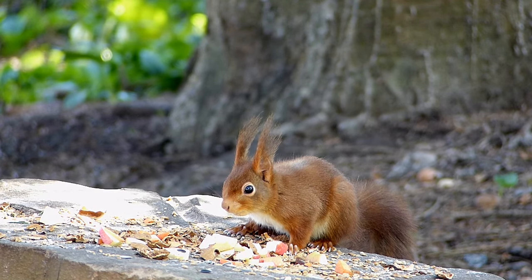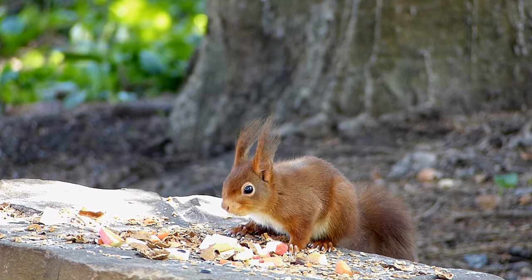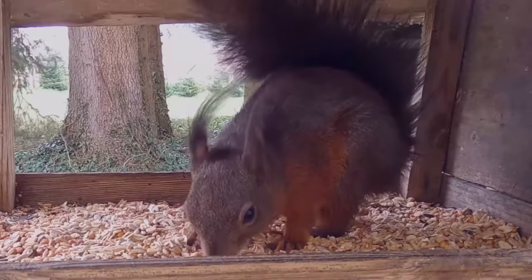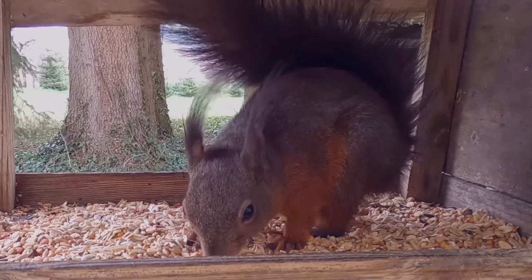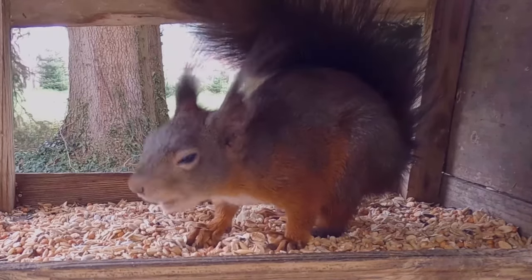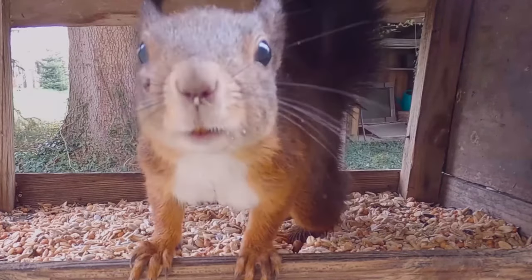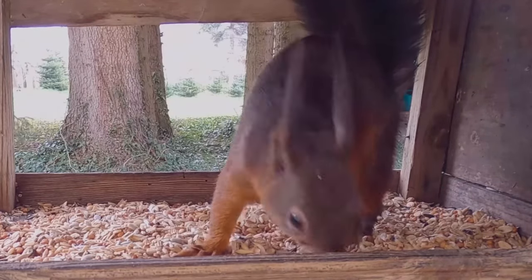Red squirrel pups weigh between 10 and 15 grams at birth, are hairless, blind, and deaf, and their survival depends entirely on the mother for the next four weeks. Their fur will start to grow after about 20 days, they will gain sight after three to four weeks, and tooth development will be complete by the 42nd day.